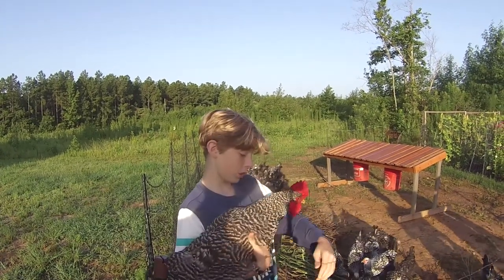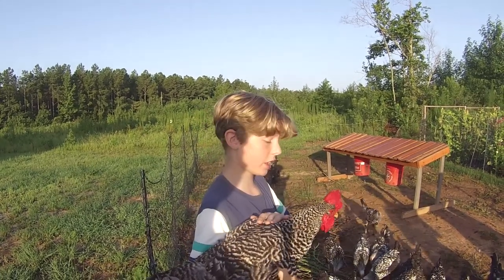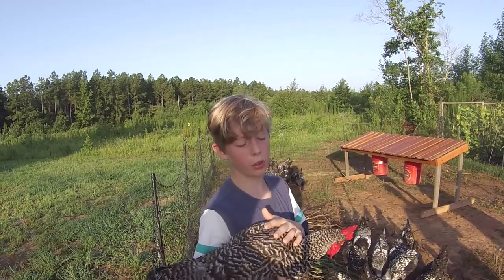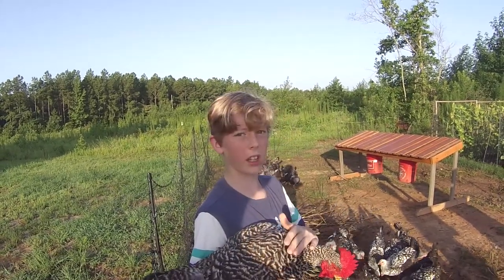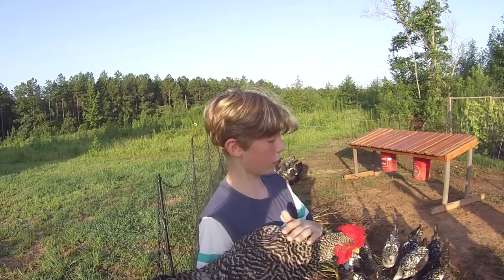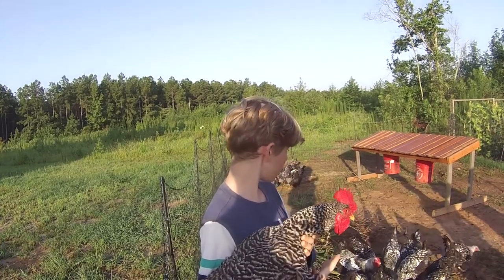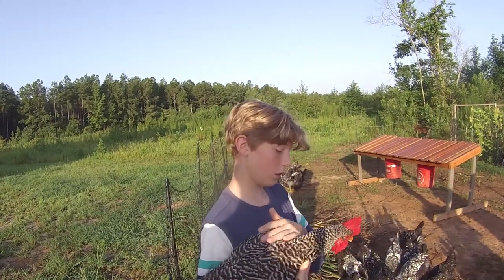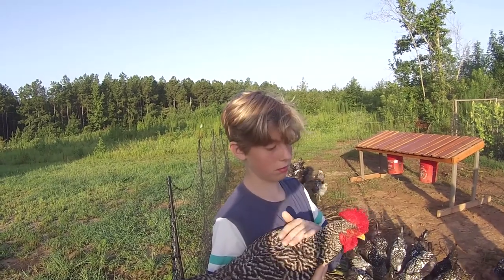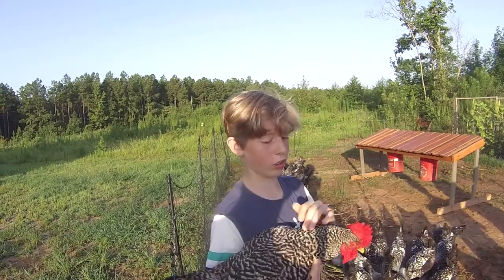This is Eve. We got her from one of our friend's house. She's a crowing hen, and they live in a neighborhood so they're not allowed to have any crowing. So we brought her back here so eventually we could get her to stop crowing because of our rooster Cowboy, to teach her not to. She's a hen, not a rooster. She does that because she's growing.